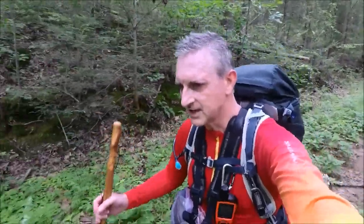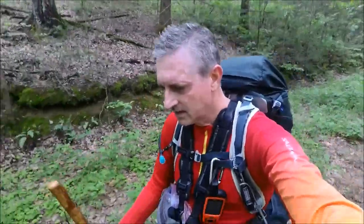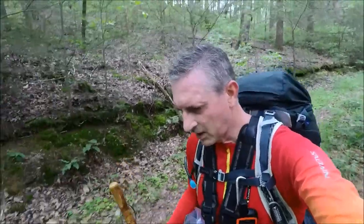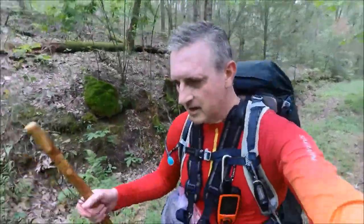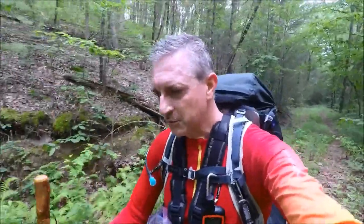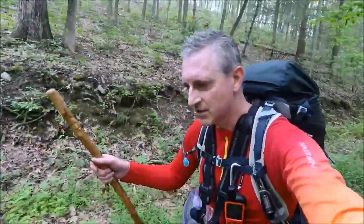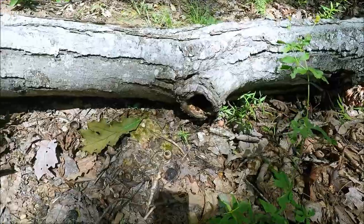I haven't seen much wildlife today — mainly heard plenty of birds and things like that. Did not see any bears so far, but I did come upon a ferocious beast. I was attacked by a stump hole. I'm not sure if you've ever been part of that battle, but you're not going to win — it will definitely eat you alive. The one that attacked me had me up to my waist. I wanted to get some video but I couldn't get my camera around to capture it.